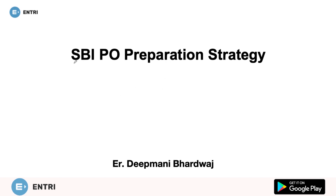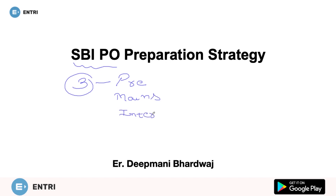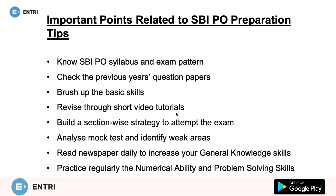SBI PO would be conducted in three phases. The three phases are prelims, followed by mains, and then the interview process. I have divided the explanation with some important points. Here are some important points which are related to SBI PO preparation.